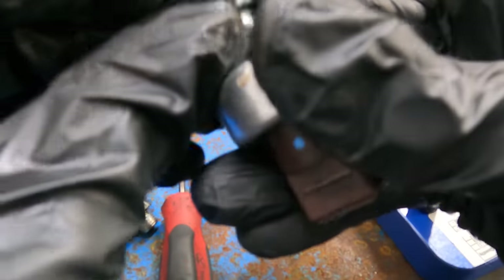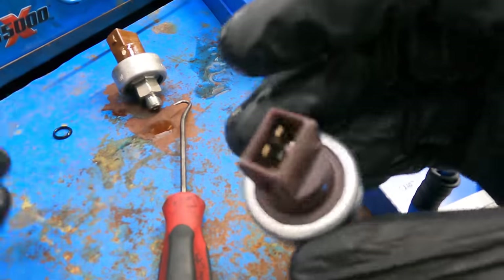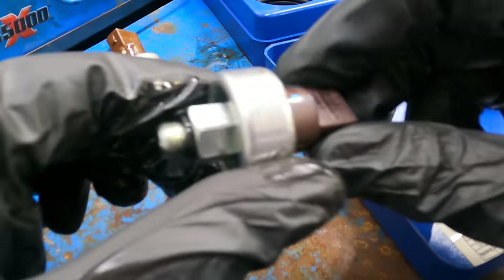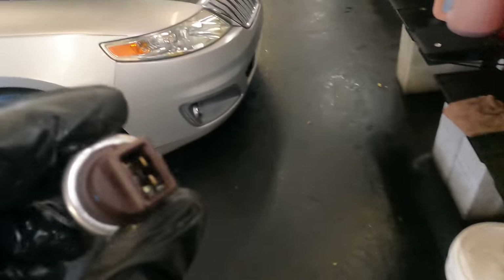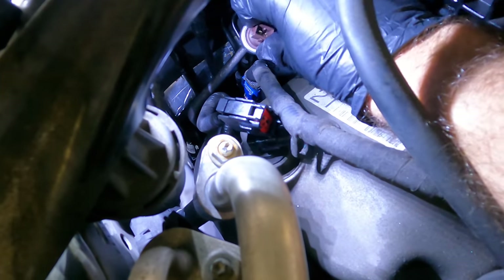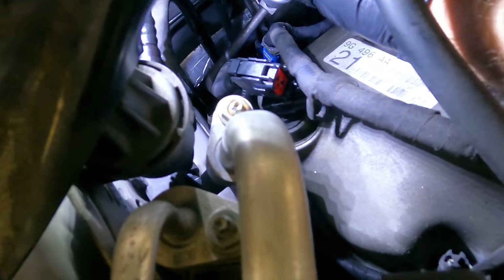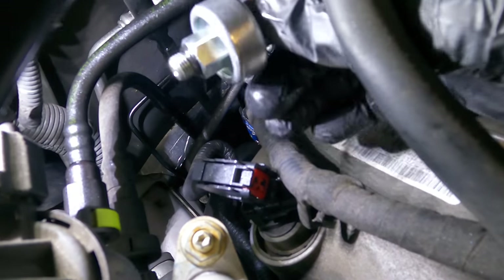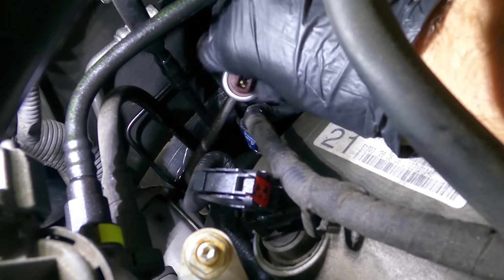I also wanted to replace the connector that goes to this sensor, but it is unobtainium and does not exist, so I'm going to have to reuse the connector that's already there and just clean it up. Let's thread this bad boy in and see if it's going to seal up the leak. The old one was the leak, and I don't need to put any Teflon tape or sealant on the threads because the o-ring is sufficient to create a seal.